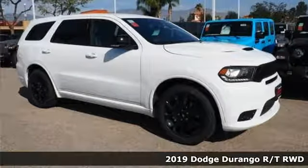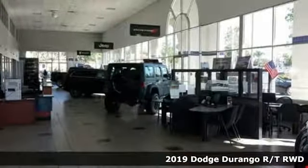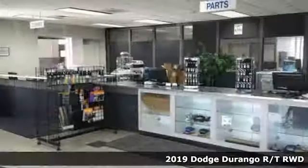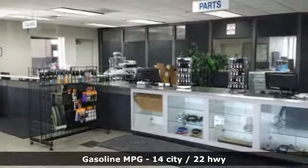Here's a new 2019 Dodge Durango. Take command of a full-strength SUV that simply never settles. It comes with the features you need, and better yet — what?